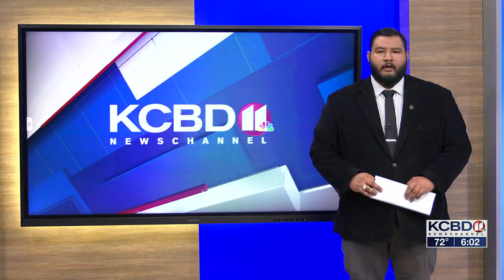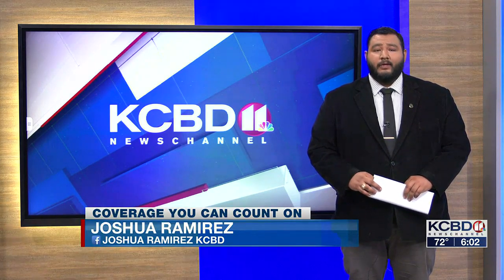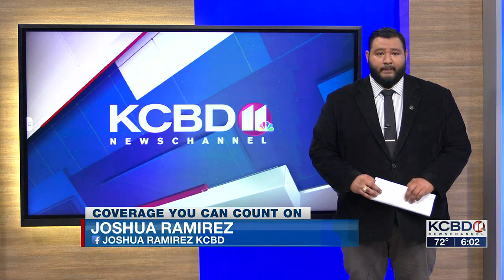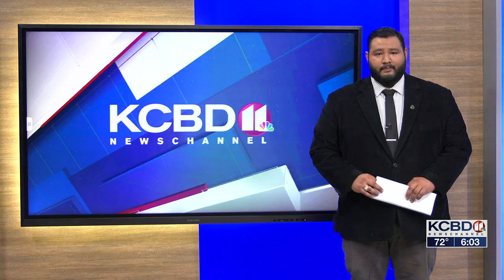Fuller says the need for a strong oil industry could be seen in the past year as oil prices pushed the cost of gas to record prices across the country. He believes focusing on the form of energy that has made our country so rich will help the economy and future students thrive in the industry. Karen and Abner: 'Thank you, Joshua — that is exciting for Texas Tech.'